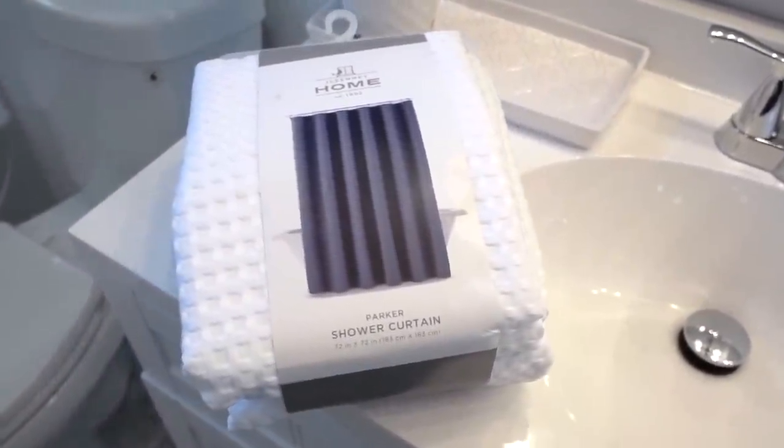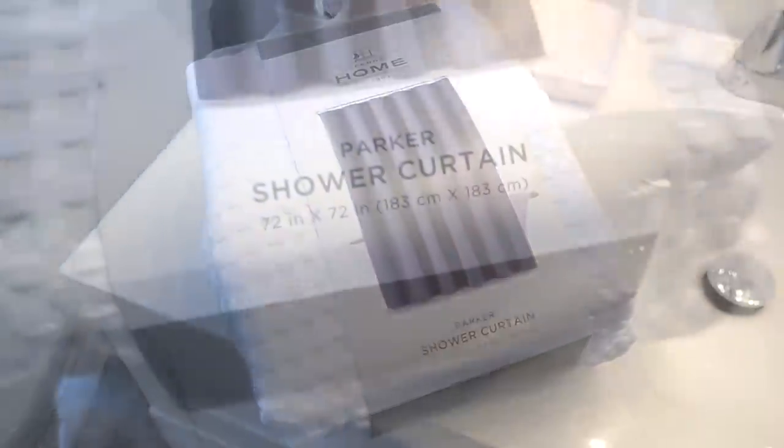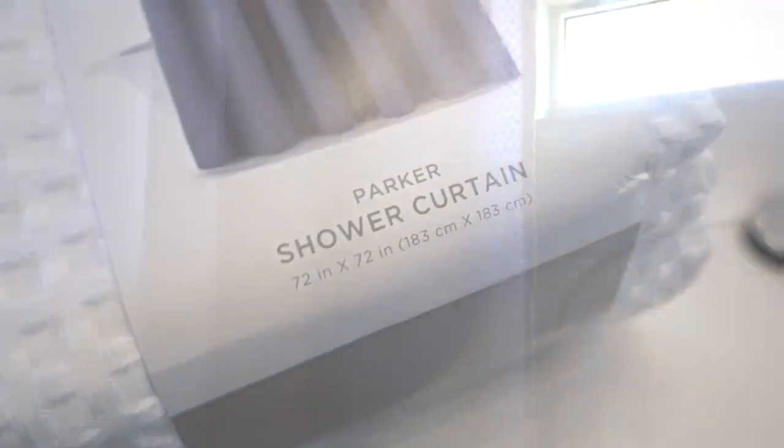And to complete this luxurious look, I added this elegant Jacquard weave shower curtain that's washable and durable, and they come in other colors too.